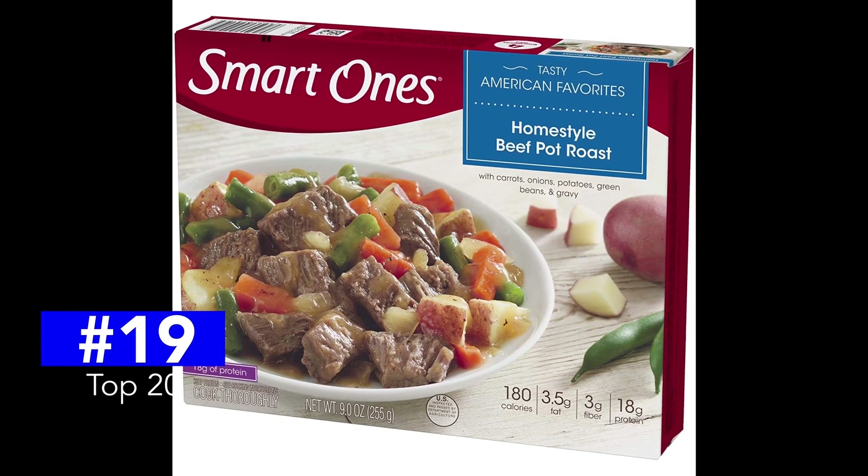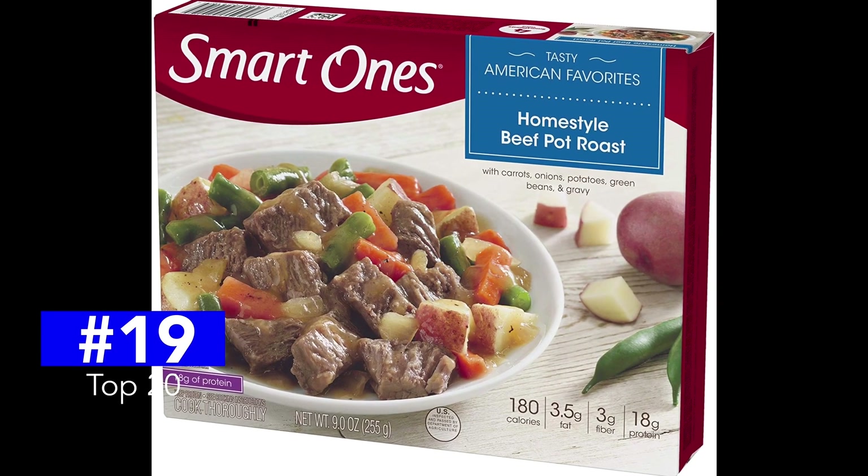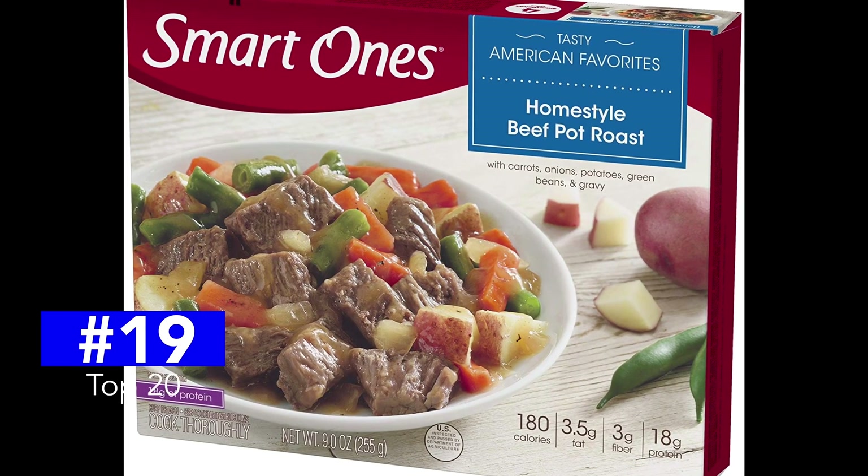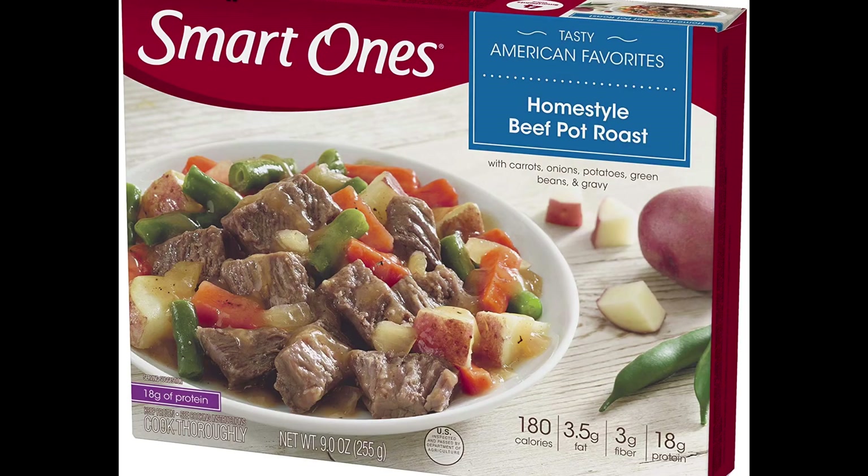My number 19 favorite on the list, another Smart Ones — their Home Style Beef Pot Roast. Again, great calorie count at 180, but the 690 milligrams of sodium holds it back. The flavor rating is a C-plus.